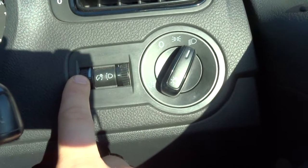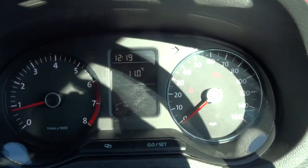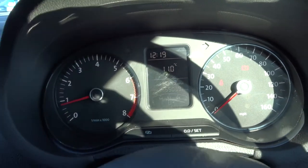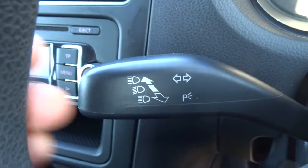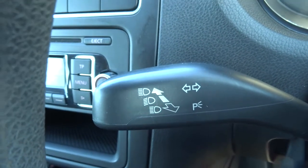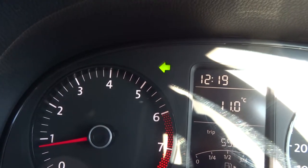You've got your lighting which would really come into benefit when it's dark, and you can light the instrument cluster to your preference. Electric windows. Here are your main beams. Indicators.